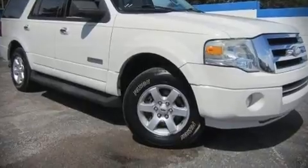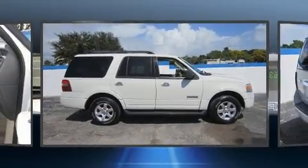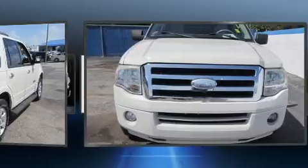Sensibility and practicality define the 2008 Ford Expedition. It features an automatic transmission, rear-wheel drive, and a powerful eight-cylinder engine.